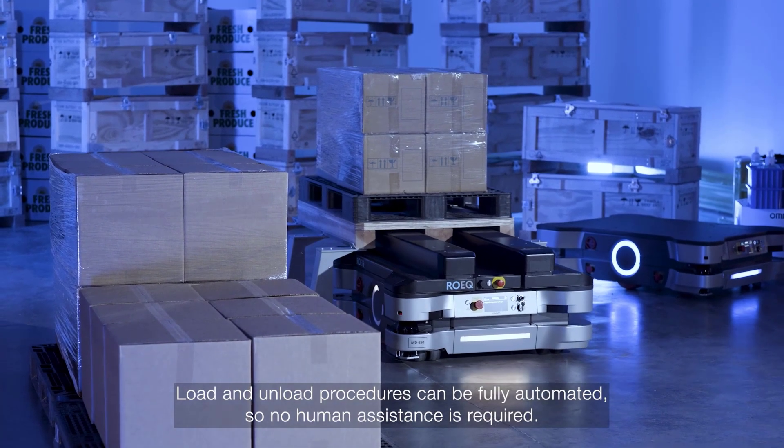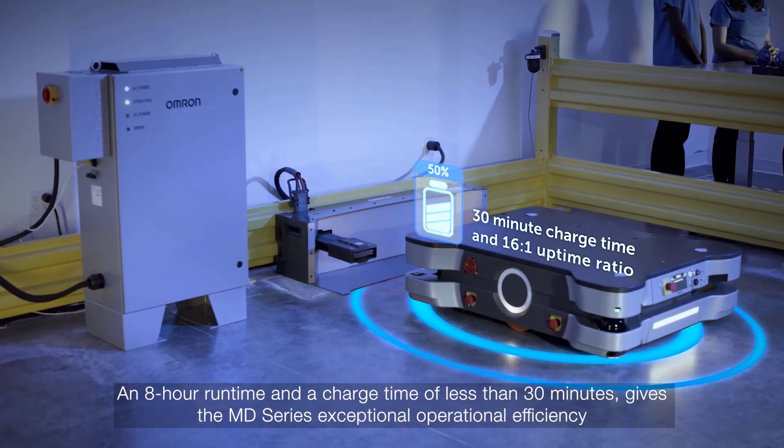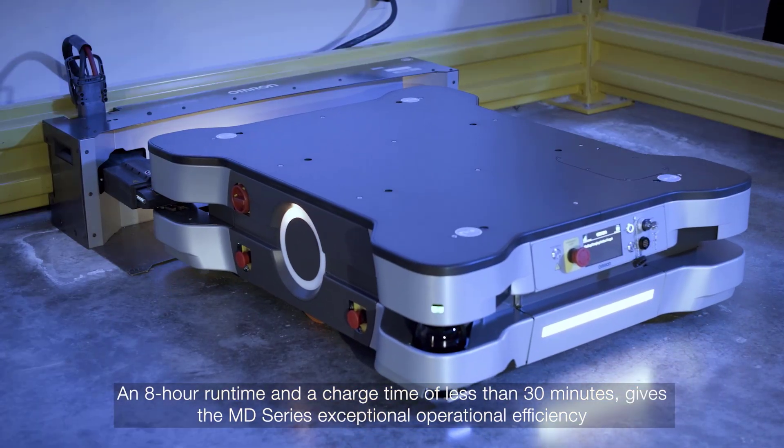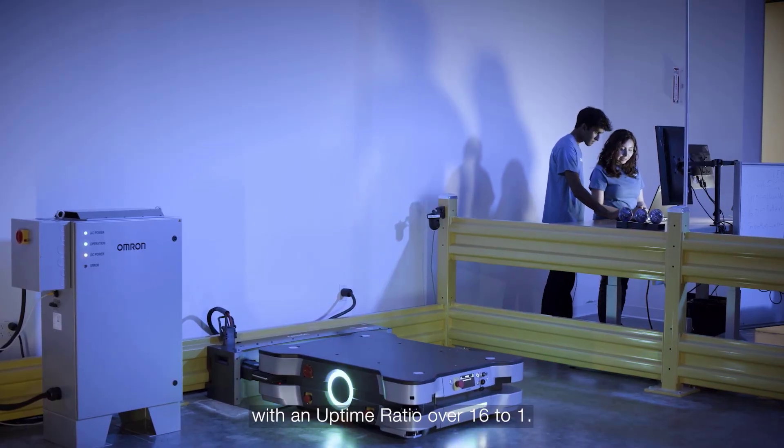Load and unload procedures can be fully automated, so no human assistance is required. An 8-hour runtime and a charge time of less than 30 minutes gives the MD series exceptional operational efficiency, with an uptime ratio over 16 to 1.